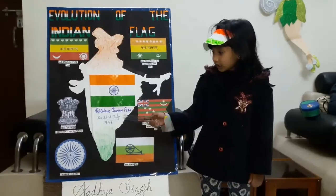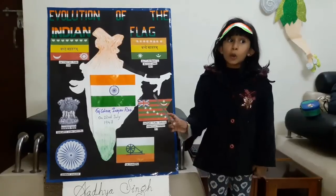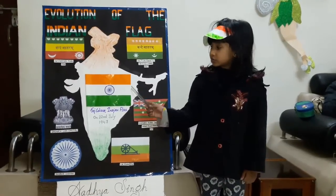On 22nd July 1947, the colors and their significance remained the same. Only the Dharma Chakra replaced the spinning wheel.